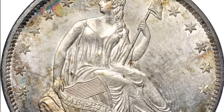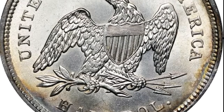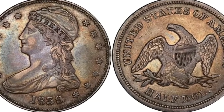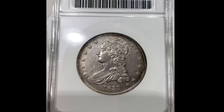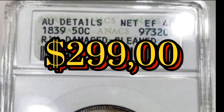The 1839 half dollar proof is super valuable, like the 1838 version. Both were struck at the New Orleans mint and are considered some of the most valuable half dollars you can collect. The 1839 half dollar proof is even rarer than the 1838 version since there are only four known examples. One sold for $299,000 in 2012.